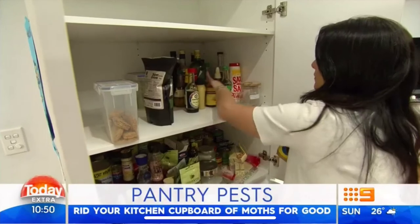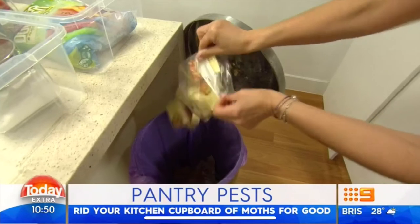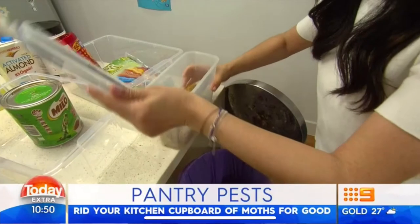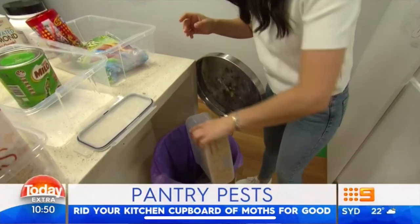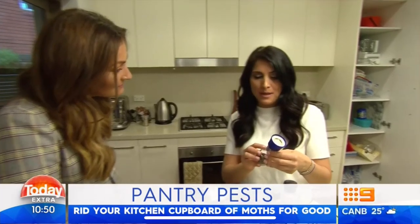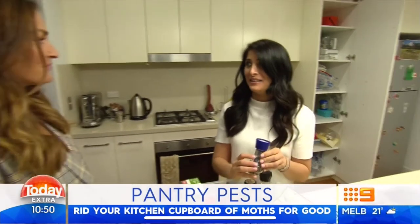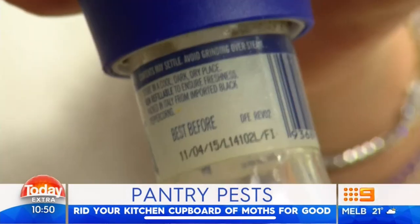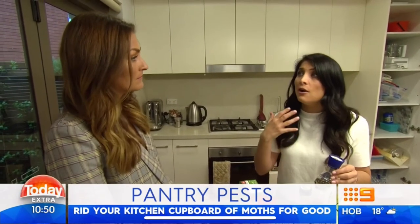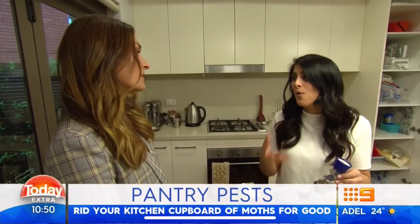Step one: get everything out of the pantry — and I mean everything. Step two: throw out all the food that has any sign of pantry moths. There is no way to salvage any of this; it has to go to the bin. And anything that's out of date — I have found a pepper that is best before 2015. The difference between something that's best before or expired: expired you need to throw out, it can actually hurt you. Something that's best before has lost that flavour and freshness, but won't hurt you.